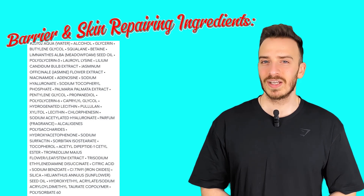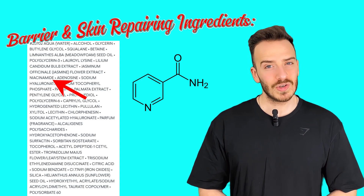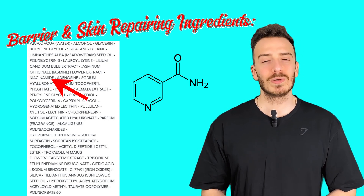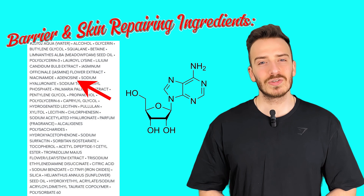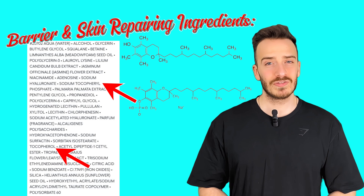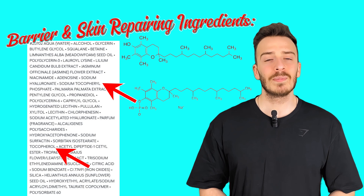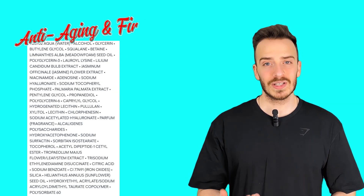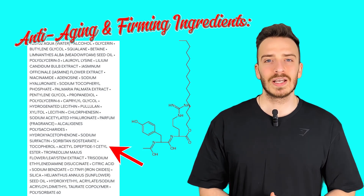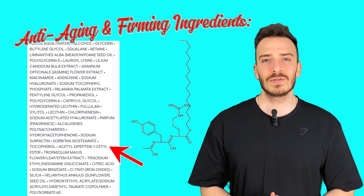Barrier and skin repairing ingredients: Niacinamide, or vitamin B3, strengthens the skin barrier, reduces inflammation, brightens skin tone, and regulates oil production. Adenosine is a skin-soothing agent with anti-wrinkle benefits. Tocopherol and sodium tocopheryl phosphate — vitamin E derivatives — are antioxidants that protect against oxidative damage and improve skin barrier function. Anti-aging and firming ingredients: Acetyl dipeptide-1 cetyl ester is a peptide that helps relax facial muscles and reduce the appearance of fine lines. Pullulan provides an instant tightening effect on the skin.